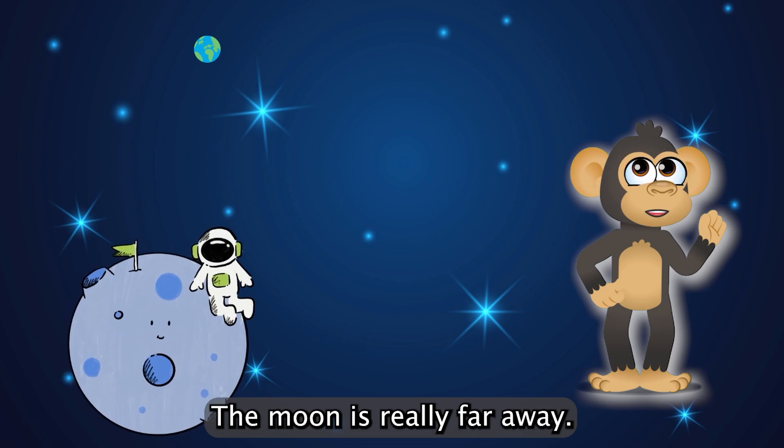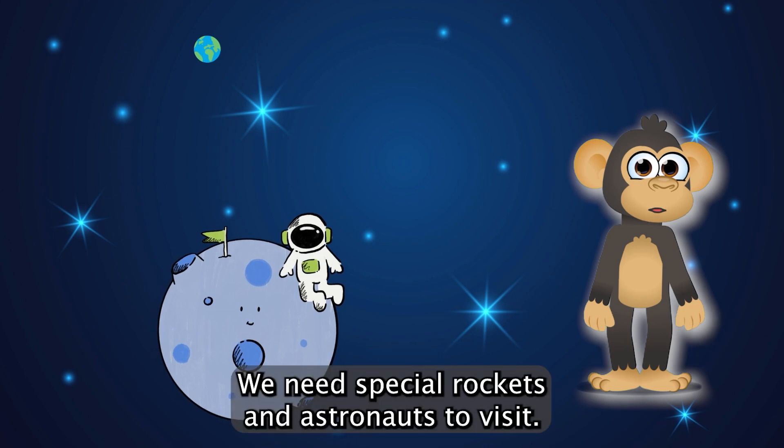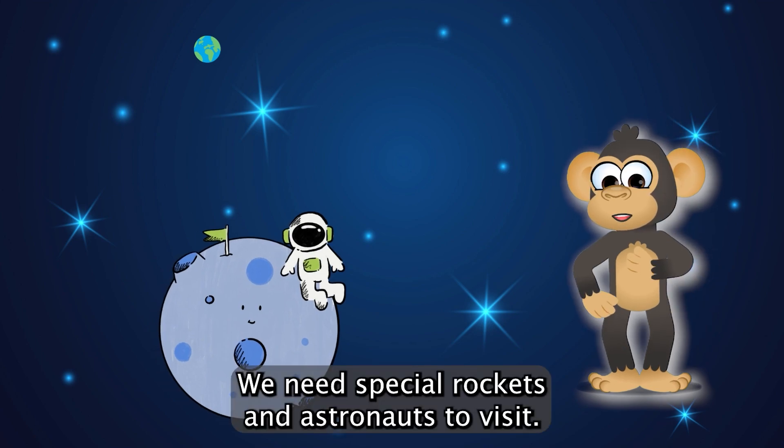The moon is really far away. It would take a long, long time to walk there. We need special rockets and astronauts to visit.